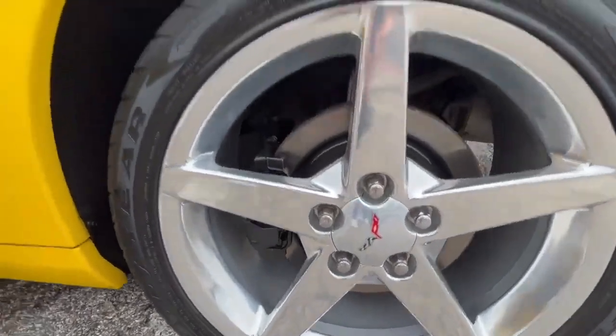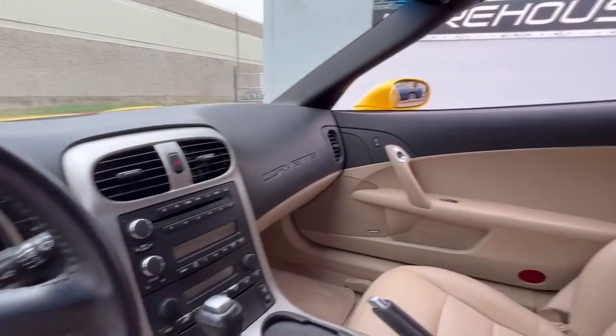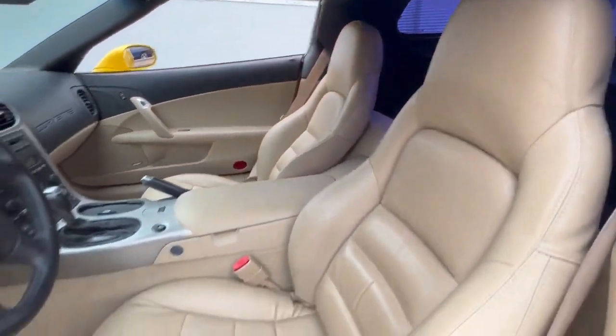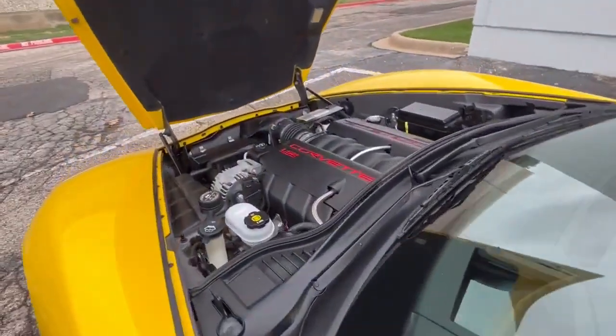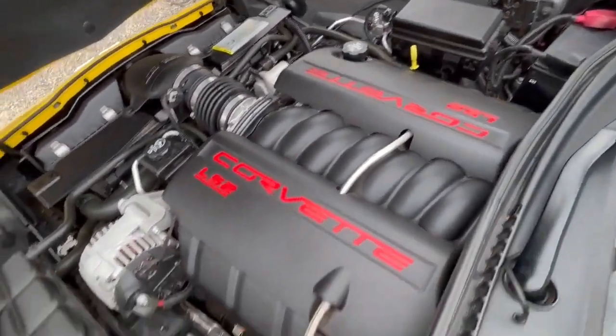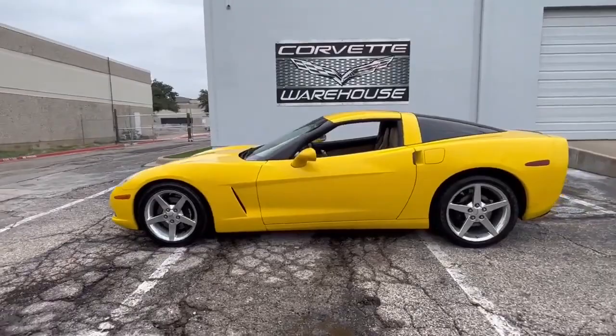In 2005, Chevrolet produced a total of 37,372 Corvettes, and among them, 26,728 were coupes. What makes this car truly exceptional is its Millennium Yellow exterior, as only 2,002 Millennium Yellow Corvettes were made that year, making this Corvette a rare gem.